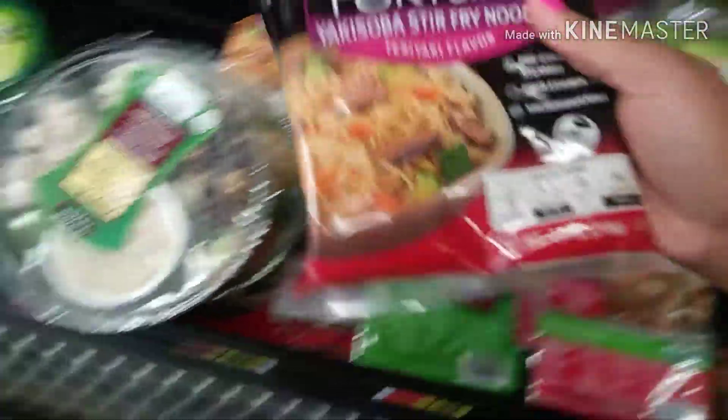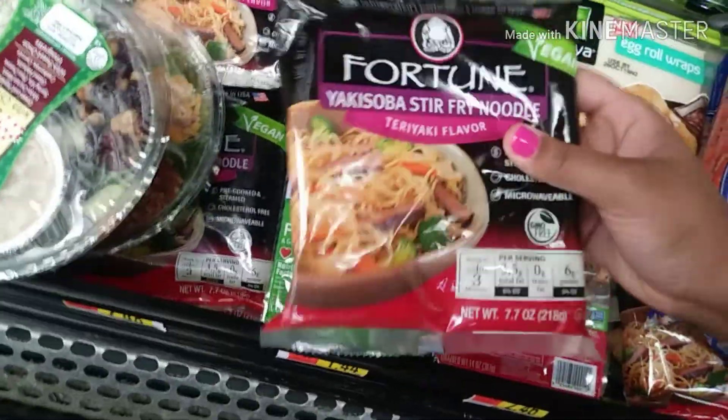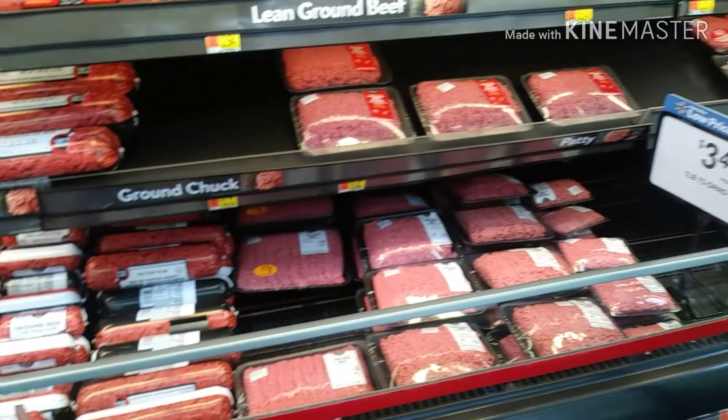They got udon noodles down here. These are just stir fry noodles, they good though. Alright, here's all the meat.